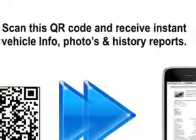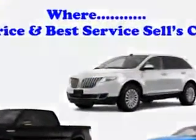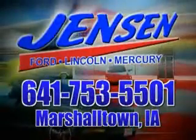Enjoy the drive and have peace of mind in this 2013 Ford Escape. See us at Jensen Ford Lincoln today. At Jensen Ford, the only deal we can't beat is the deal we don't get a chance to see.